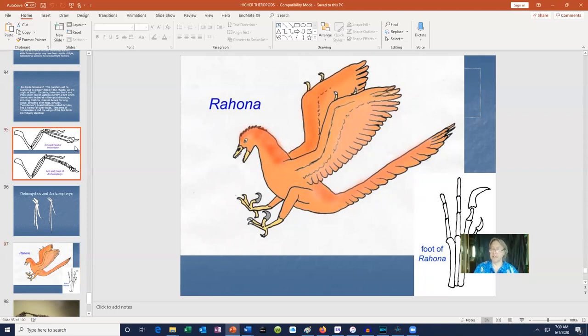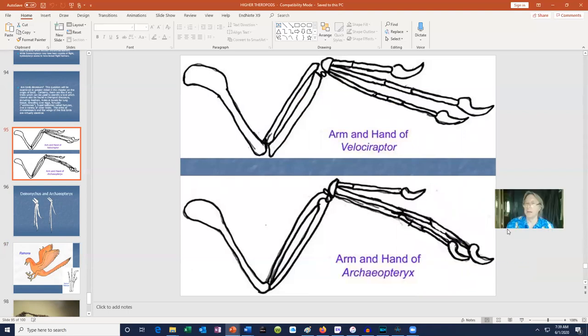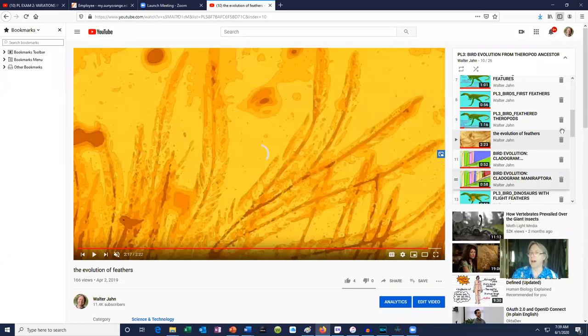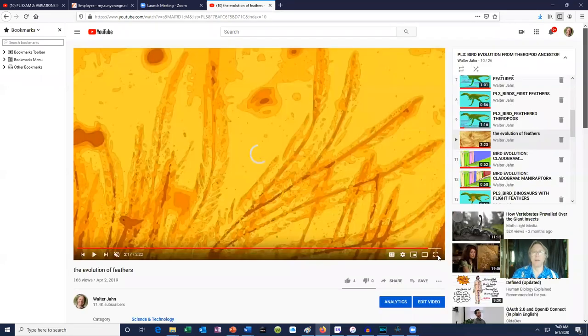I know that sounds odd because dinosaurs had hands and birds have wings, but when you consider the arm and hand of Velociraptor or the arm and hand of Archaeopteryx, they are composed of the same bones — the bird hand would have been slightly larger. It is hard to tell the difference between the hand of some of these dinosaurs and the wings of birds.